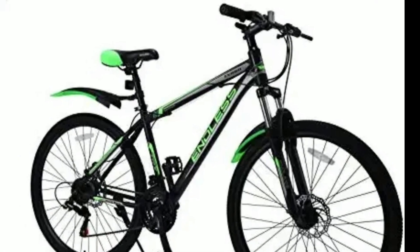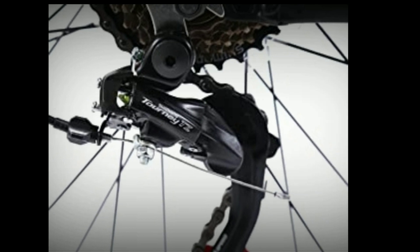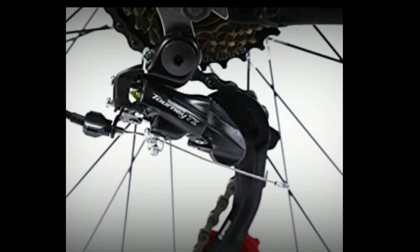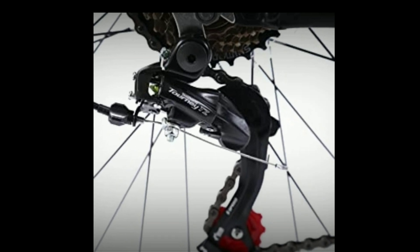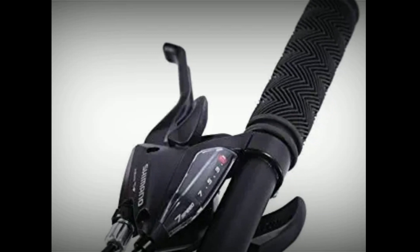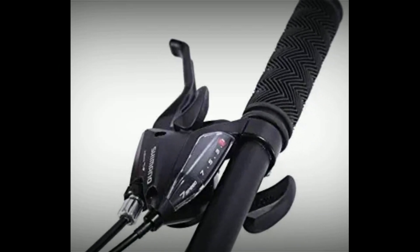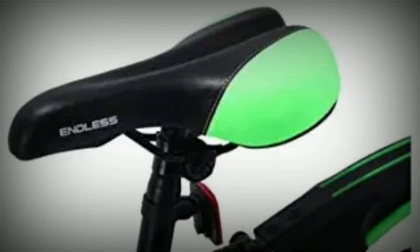Number 5: Endless. Endless is a carbon steel mountain bike. It comes with a combination of 21 gears — 7 gears at the back of Shimano Tourney ETZ and 3 gears in the front of Shimano. You get Rapid Fire shifters in this, which are of Shimano. The seat is very comfortable and it also comes with a quick release.